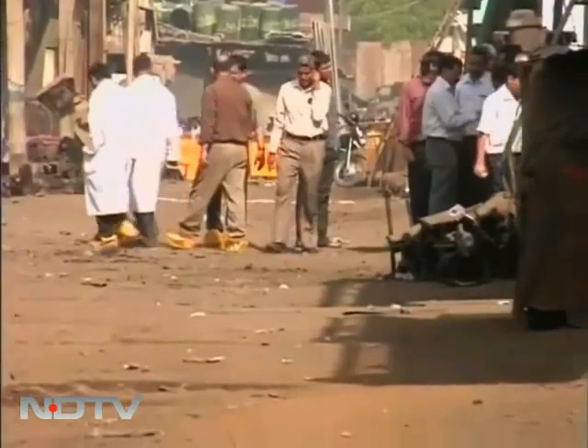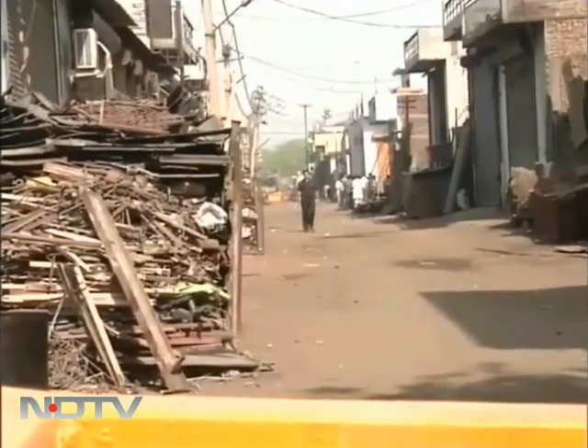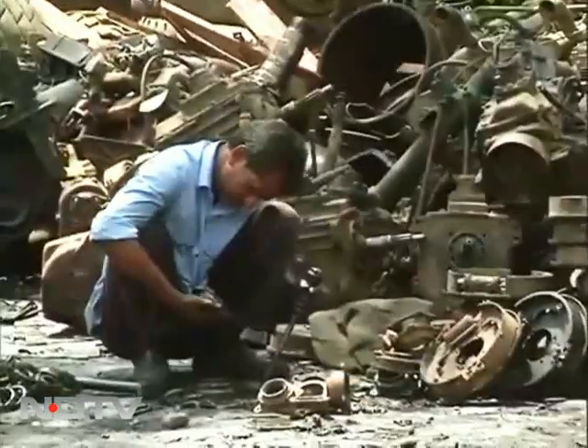This is where cobalt-60, discarded by the University of Delhi, was found — out in the open, unshielded, amidst untrained people, where it proved fatal.